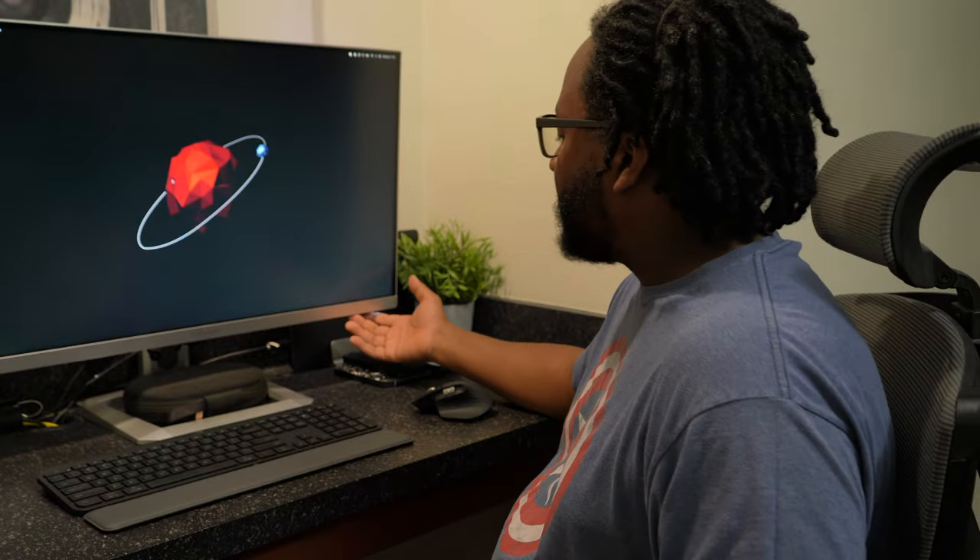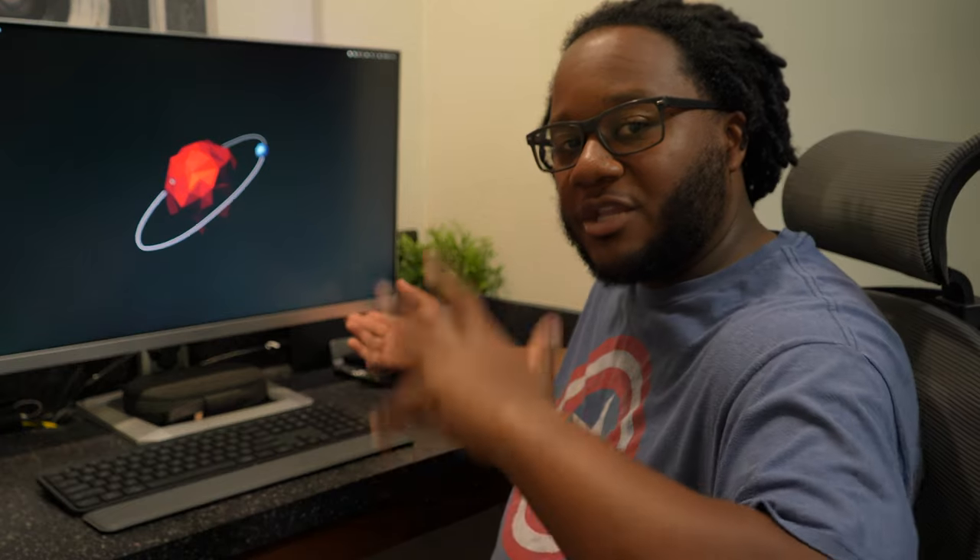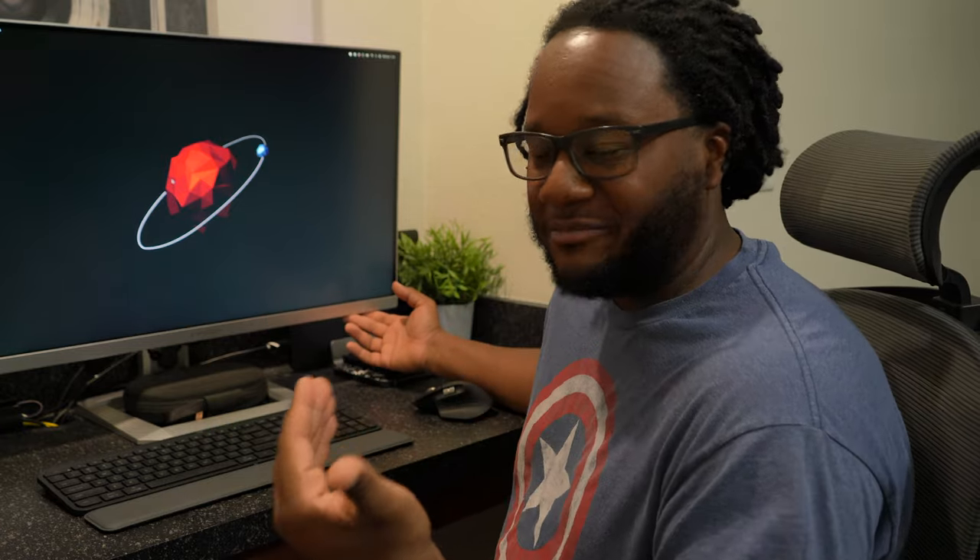I currently have my setup going through USB-C to the monitor and I also have my Xbox Series S hooked up to it as well. I can honestly say it has been great. I've always been a gamer on the TV, but gaming on this thing has been absolutely incredible. This monitor has a lot of features you won't find on monitors at the same price — you usually have to go up in price to find these kinds of features.